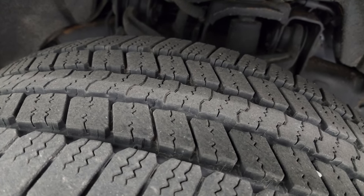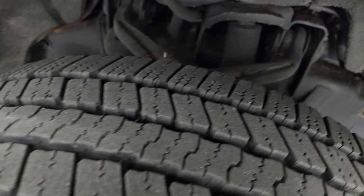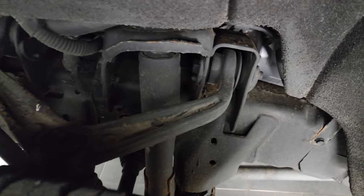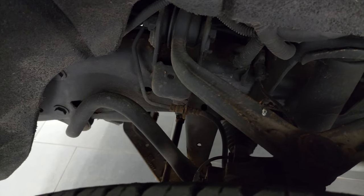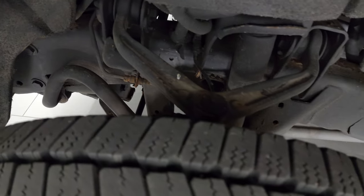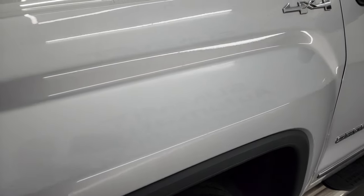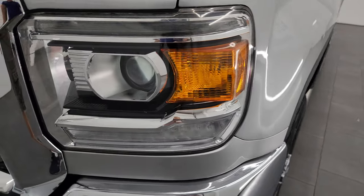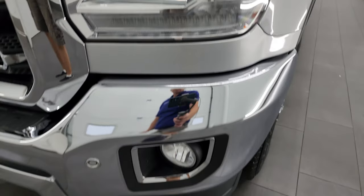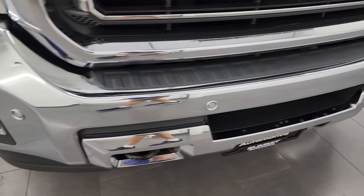The tires have about 70 to 80 percent of the tread left — so very new tires. The frame and underbody is exceptionally clean on this truck. It has been previously owned in Illinois and Michigan and it has a clean title history and a clean Carfax. This one comes with HID headlamps, LED running lights, and the factory fog lights — I'll turn all those on at the end of the video to show you how bright they are.